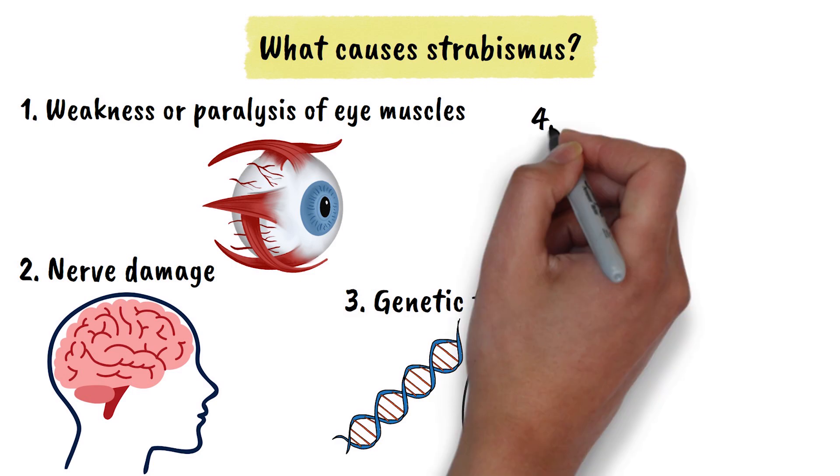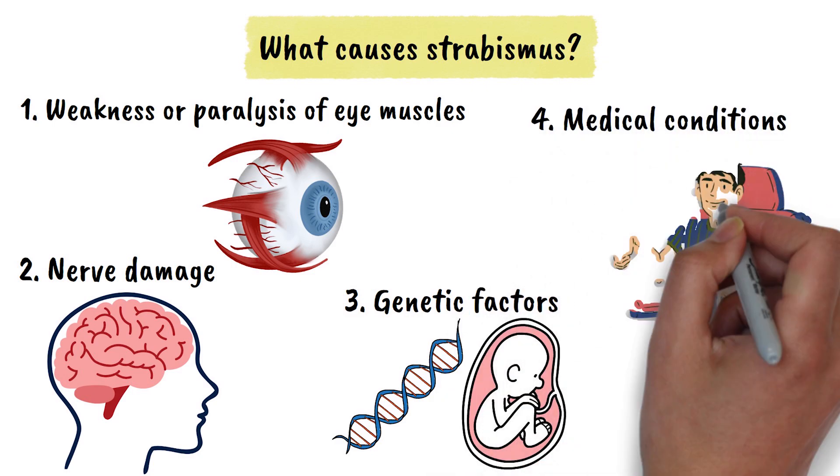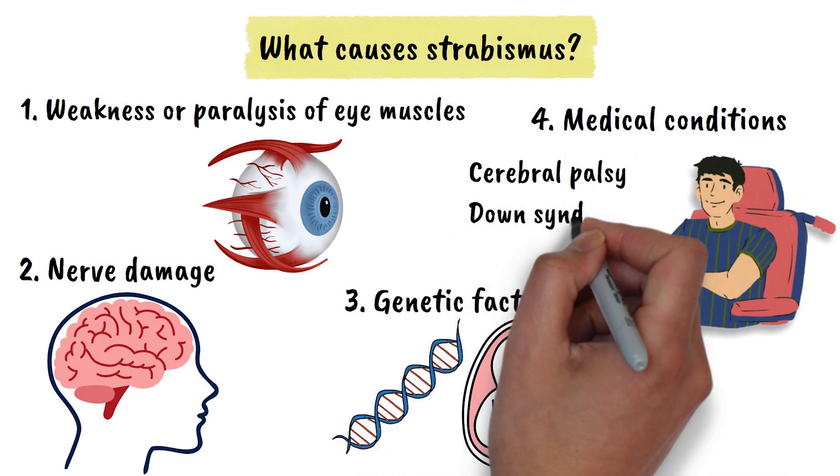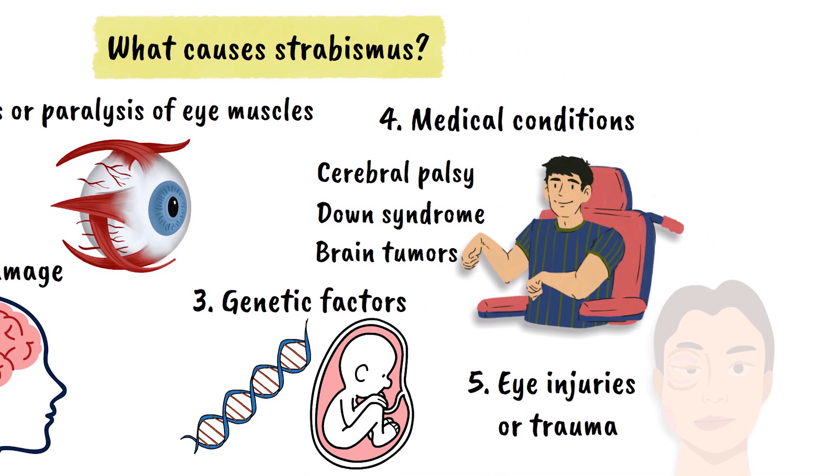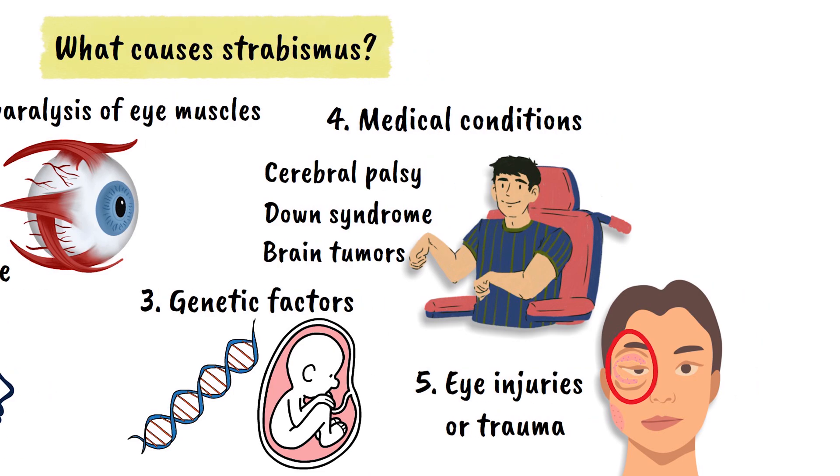Certain medical conditions, such as cerebral palsy, Down syndrome, or brain tumors can cause strabismus. Eye injuries or trauma can damage the muscles or nerves responsible for eye movement.